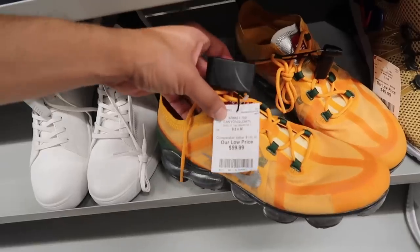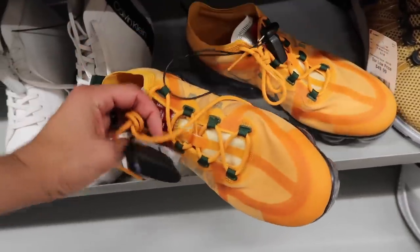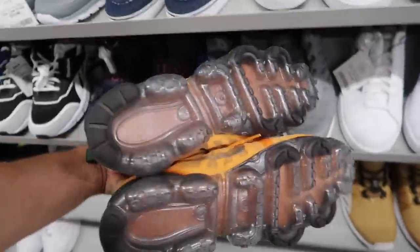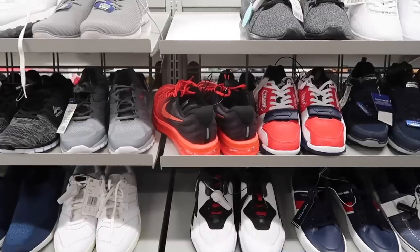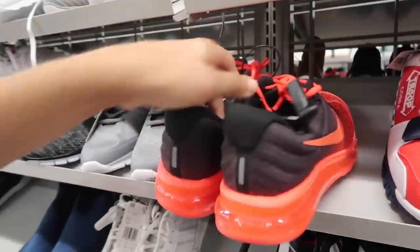Vapor Max size 9 and a half, $60, comparable value $142. This one is yellow and green - kind of digging the color, though I think some people probably think it's pretty ugly. Multi-color Asics Tiger, size 10 and a half, $35, comparable value $59, facing the other way.